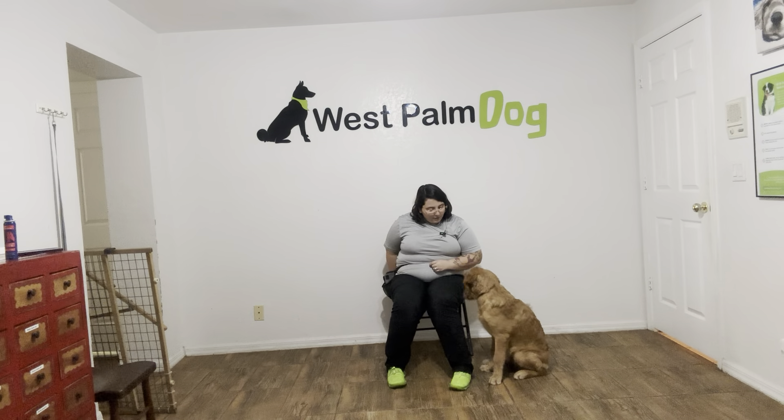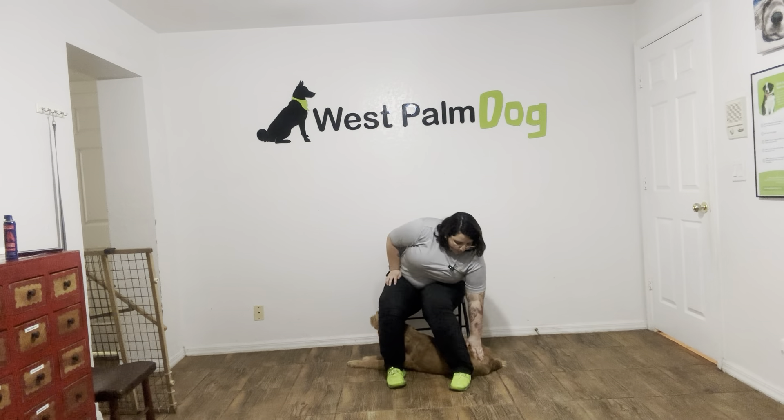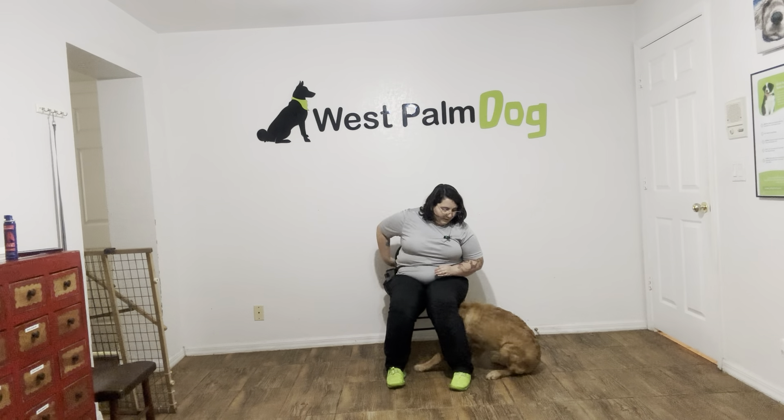We're going to do that one more time. Kobe, go in. Yes, good job. Yes, and that's a really nice job from Kobe. At the beginning, he was struggling a little bit, as he did exit the wrong way, but I just put him right back and tried again. Really nice progress for Kobe.